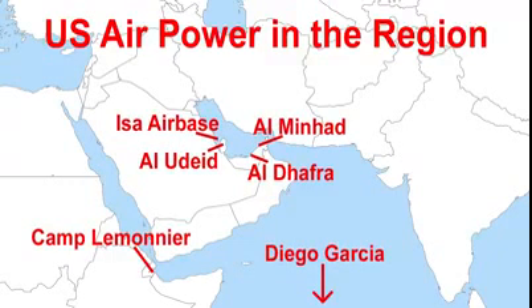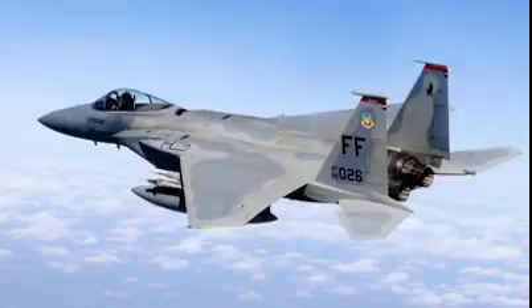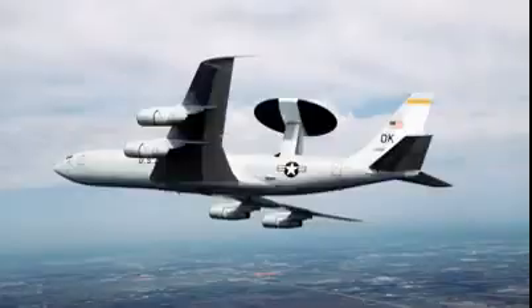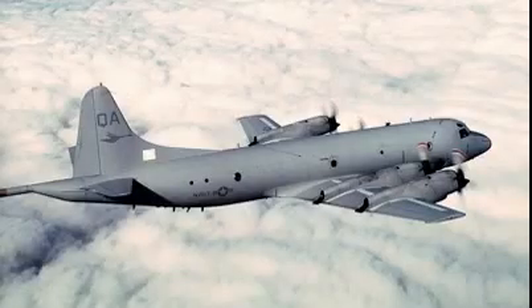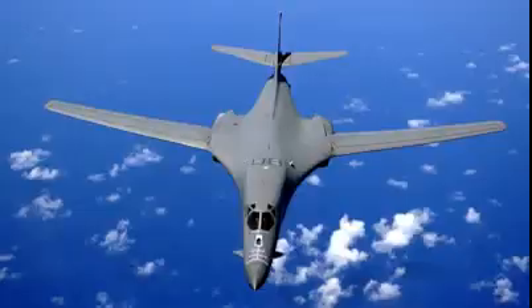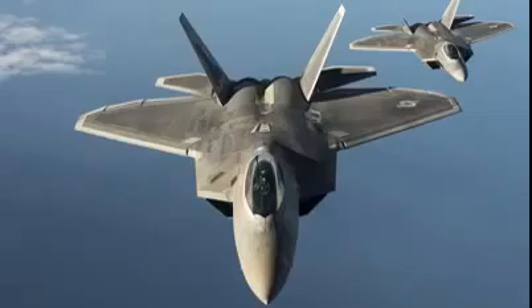Aircraft operated at these bases include a wide variety of F-15s, F/A-18s, F-16s, AWACs, tankers, reconnaissance aircraft, and drones, B-52 bombers, and the bases have recently hosted B-1 and B-2 bombers and F-22 stealth fighters.